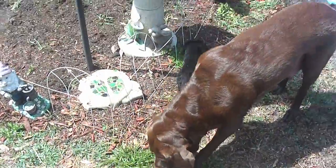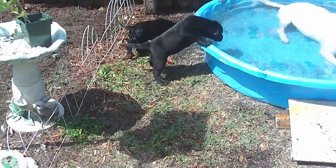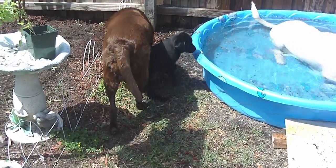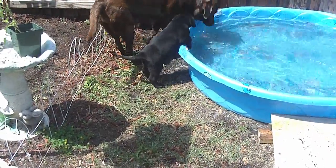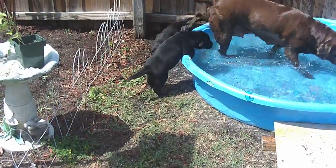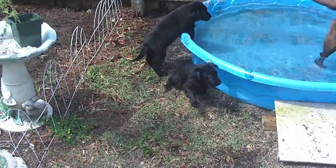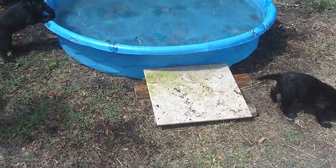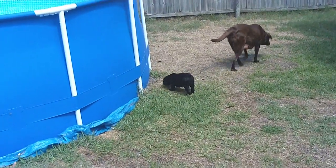Goofy, thank you. Look at Katie — oh, here goes Katie. She's smart — she's like, oh I think I'll just get a drink. Do I really want to get wet? There goes Katie, she's thinking about it. She will probably follow mama.